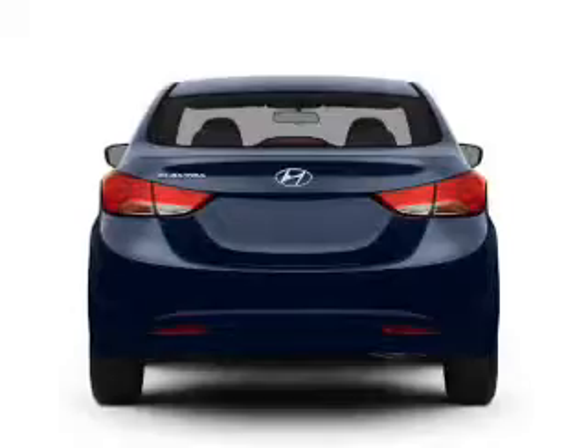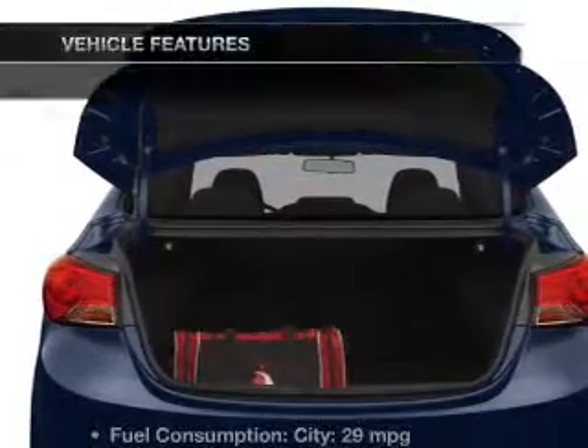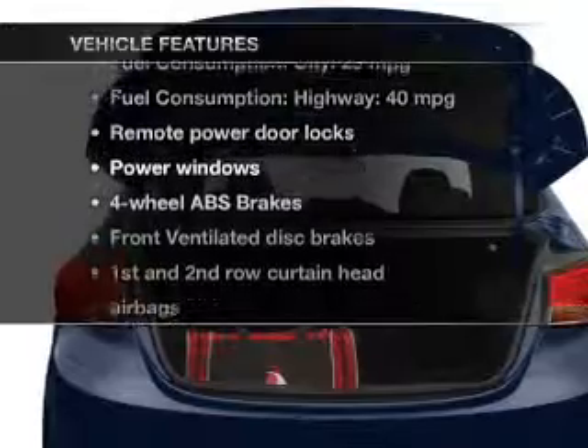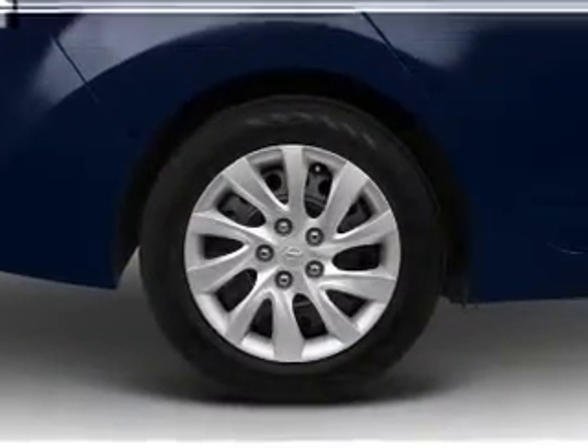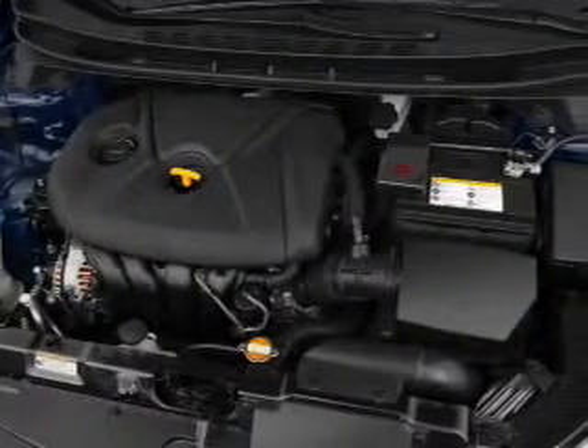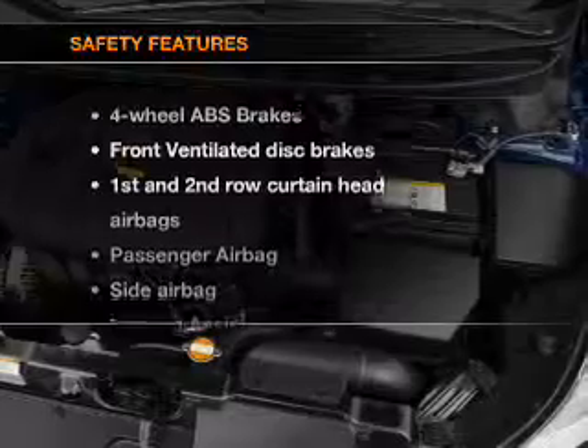The anti-lock braking system will keep you safe on the road, and memory settings make for a more comfortable ride. Plus, enjoy these notable features that are included in this vehicle: power door locks, power windows, an AM-FM stereo with a CD player, a satellite radio, power mirrors, power steering.